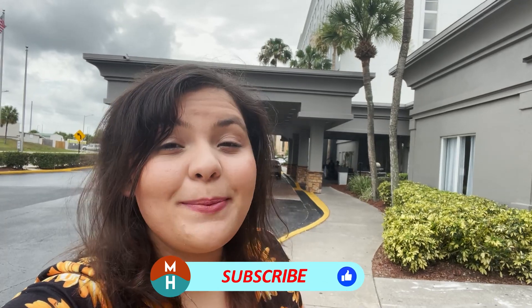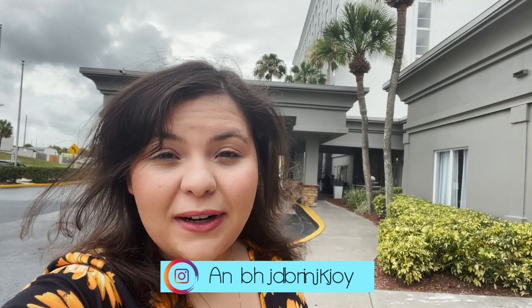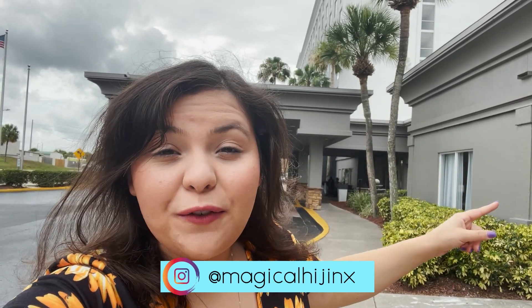What's up my dudes? It's Demi and today I am at the Holiday Inn & Suites across from Universal Orlando. This place is a hidden gem. Not only is it a little bit cheaper to stay here, you can use your IHG Rewards here. You're right across from Universal Orlando and you have a partnership program here with Universal and SeaWorld. So there's a lot of benefits to staying here. We're going to tour the hotel, see the room, and walk to Universal to see just how long it takes to get there. Let's get into some hijinks.